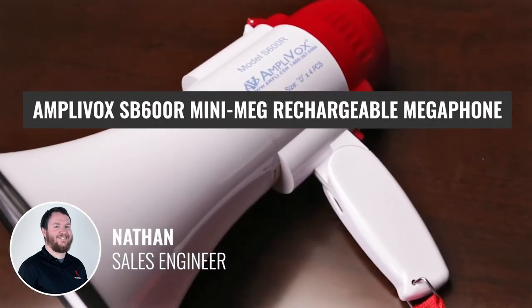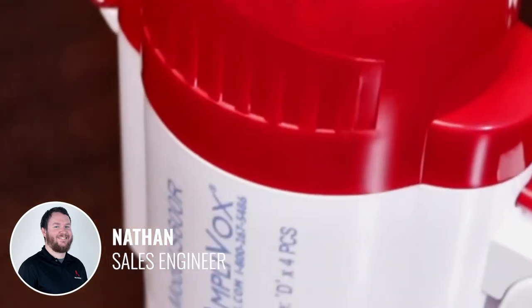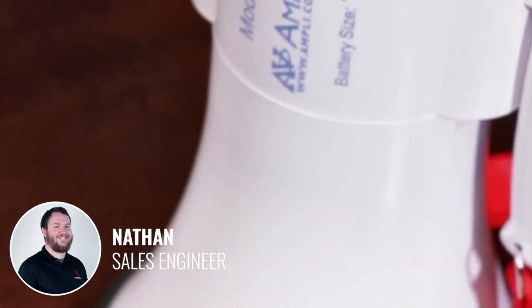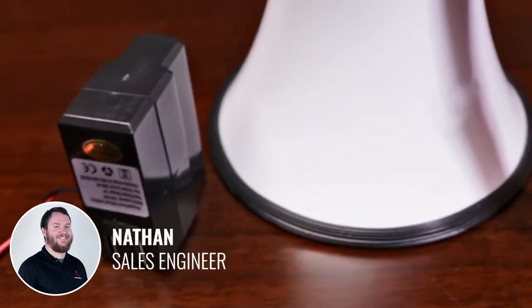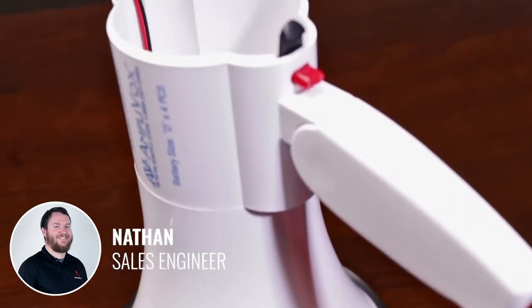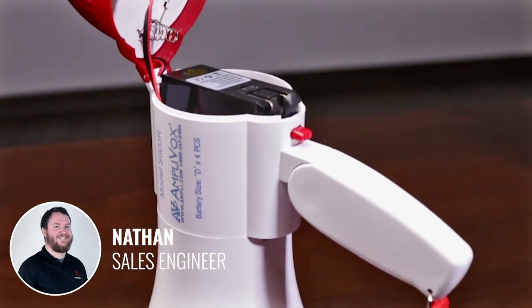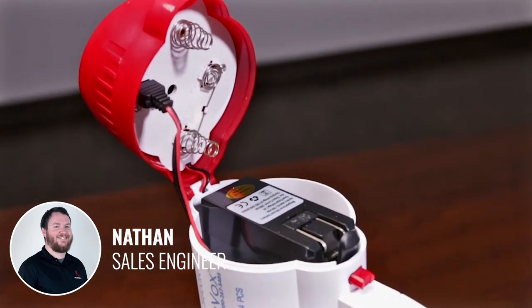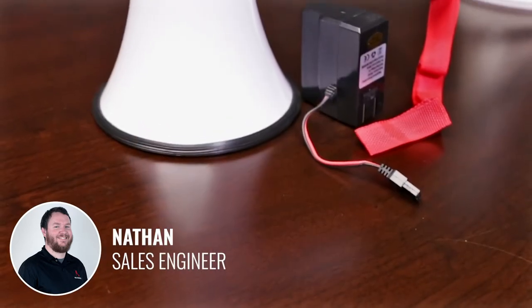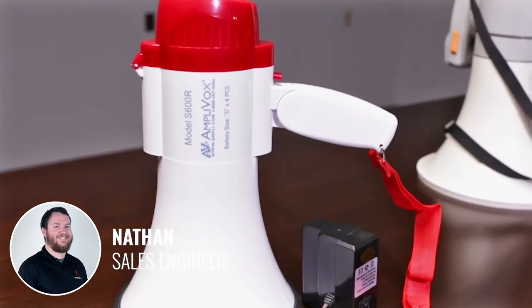The Amplivox SB600R Mini-Meg is a 10 watt megaphone. It makes it easy for your voice to be heard loud and clear. It's great for crowd control, announcements in noisy environments, and emergency services, because of its rechargeable battery, adjustable volume siren, and folding handle for easy carrying and storage. The Mini-Meg is powered by either conventional batteries or a rechargeable lithium-ion battery that can be reused hundreds of times. You can switch the battery type anytime so you're never out of power anywhere, and your voice is always heard.